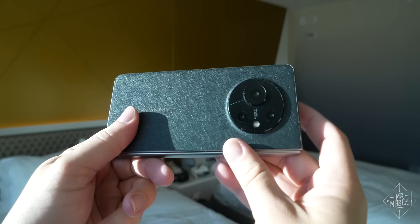Sadly, my early enthusiasm for this phone began to wane shortly after reaching the West Coast. Stick with me through a word from my sponsor, and I'll explain.